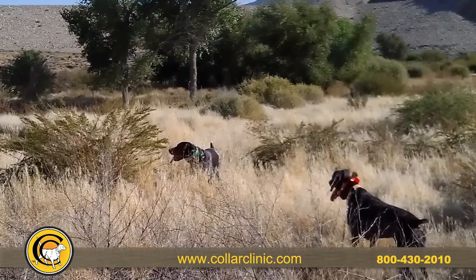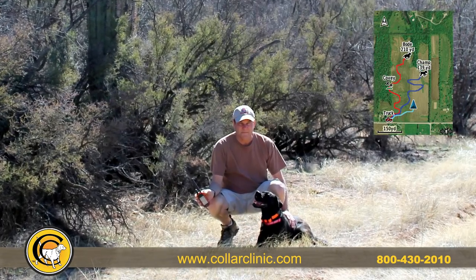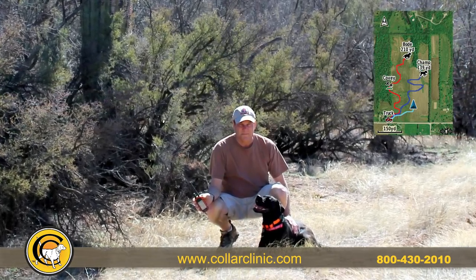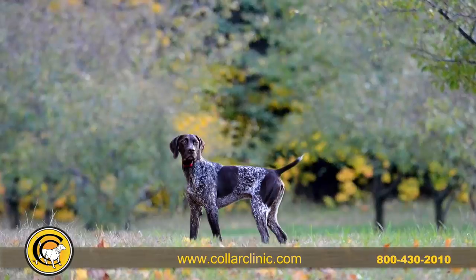The original electronic trainers were for snake proofing and stopping the unwanted chase. Now e-collars with GPS location give you peace of mind knowing exactly where your dog is, and gentler training options with non-stimulating modes such as tone and pager.